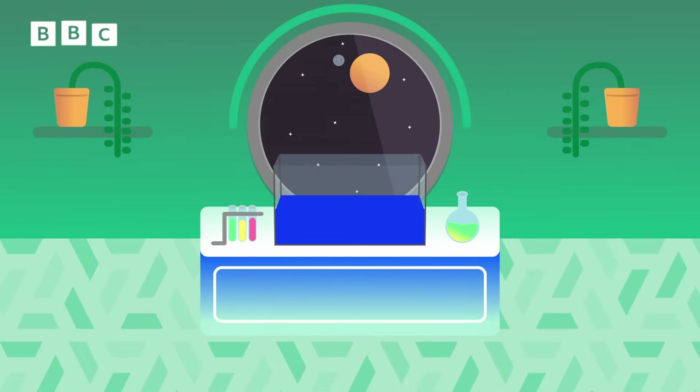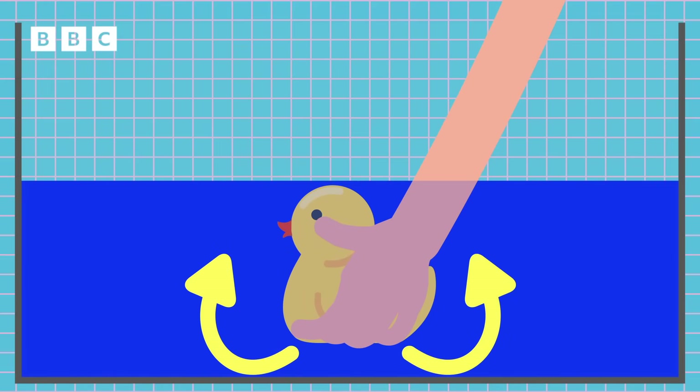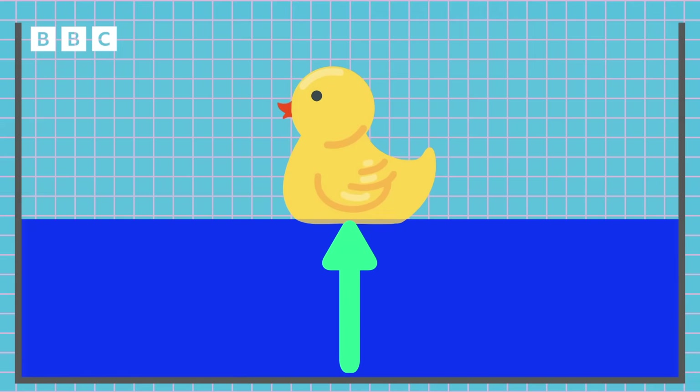Buoyancy is an object's ability to float in water or air. When you put an object in water, it pushes some of that water out of the way. This is called displacement. But the displaced water always tries to push back to where it was. This force is called upthrust, and it means an object in water has two forces working on it.